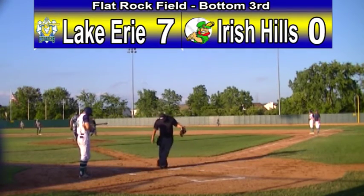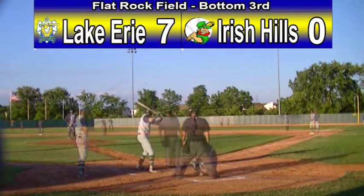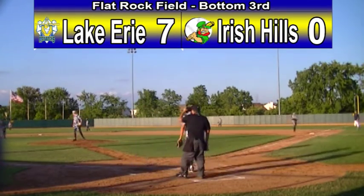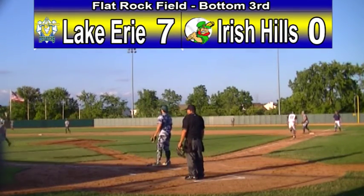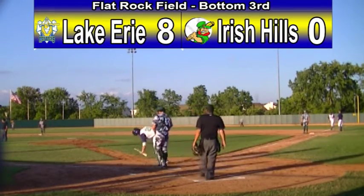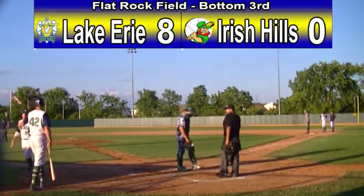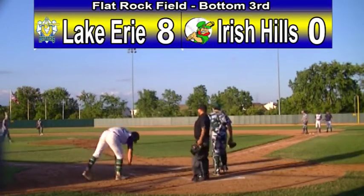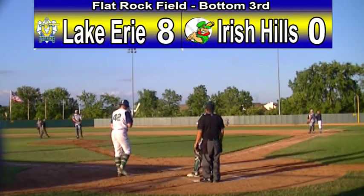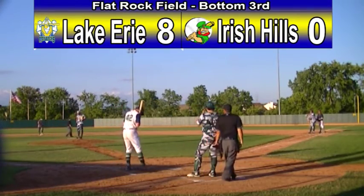The offense continues — red hot doesn't even describe it. A stare down from Grant Peters. The 2-2 on the way — swung at, on the ground. This one over to shortstop Jimmy Scott, and no throw is made. Looks like he wanted to throw it to the third base side, may not have been aware of how many outs there were. A run comes home, and Garrett Hammer gives the Monarchs an 8-0 lead.